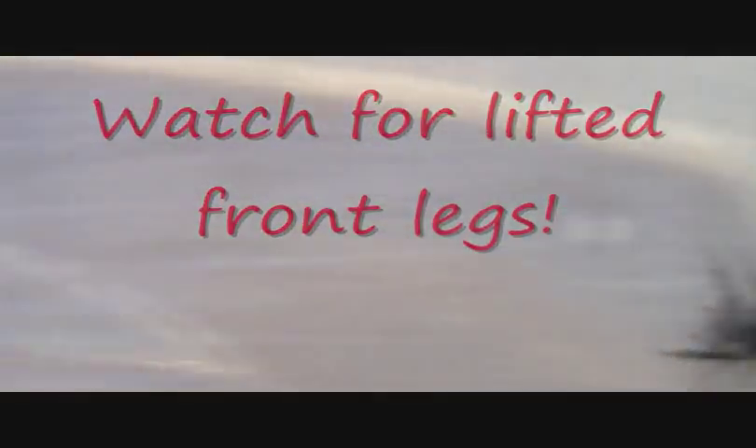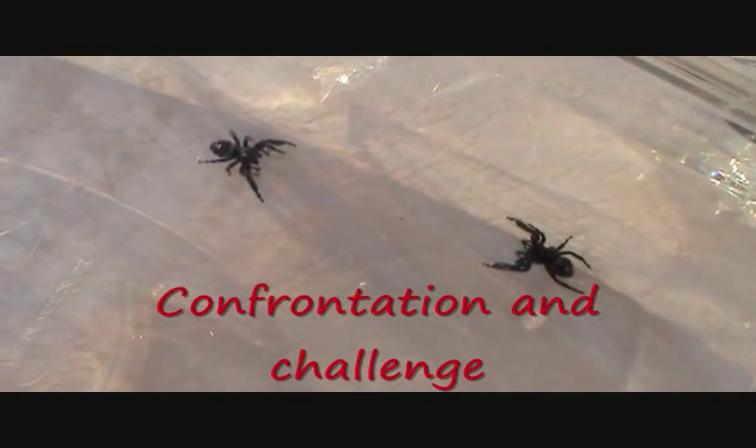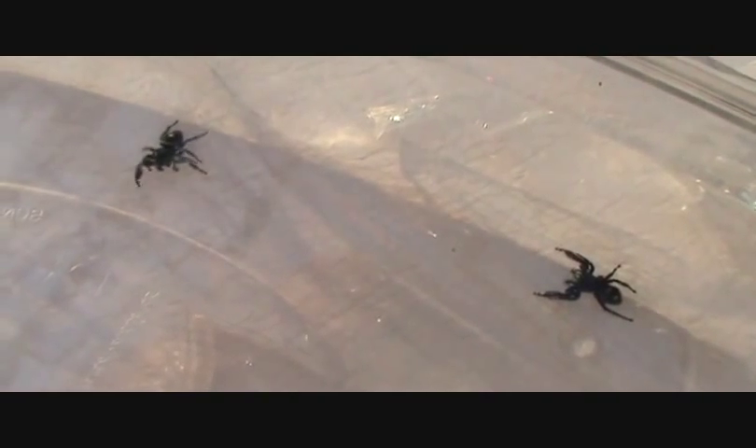Notice when they confront each other, they lift and spread the front two legs. This is one of the only spiders — or one of a few — that can walk backwards. Notice him walking backwards with his arms raised, and now he really raises them, hoping to fend off his male counterpart who is bigger than he is, so he had better leave.